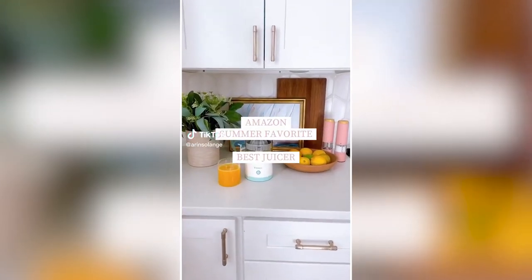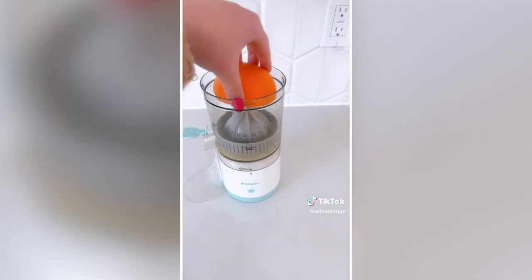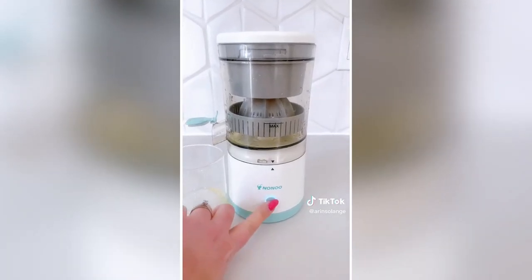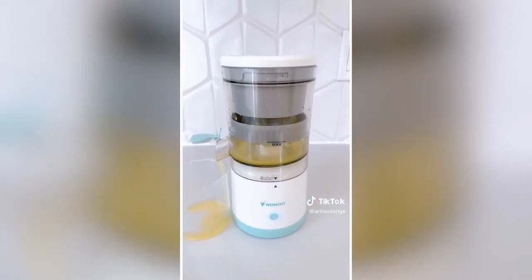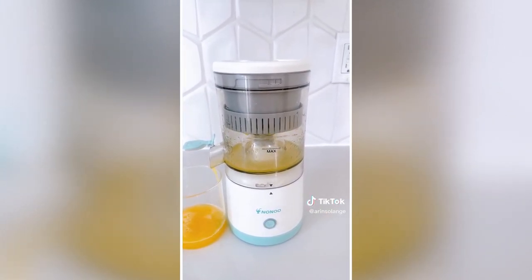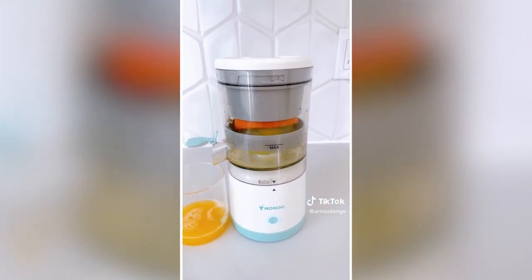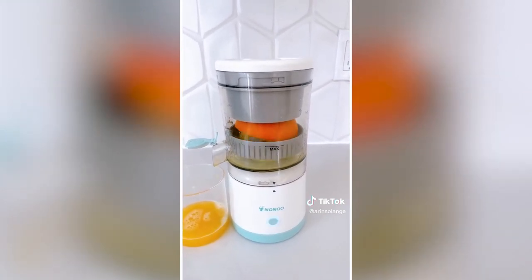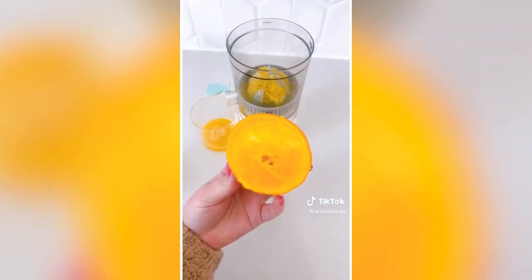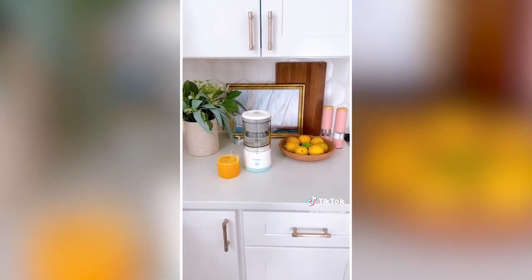Amazon kitchen must-have for summer. When I tell you this juicer is absolutely amazing, I am not exaggerating. It's rechargeable so it doesn't have to be plugged into an outlet while you're using it. Put in your piece of citrus — I tried this with lemons, limes, and oranges and it worked awesome. Watch it do its magic. It gets every bit of juice out, and we easily filled an entire glass using two oranges. I can't wait to use this poolside for cocktails this summer.